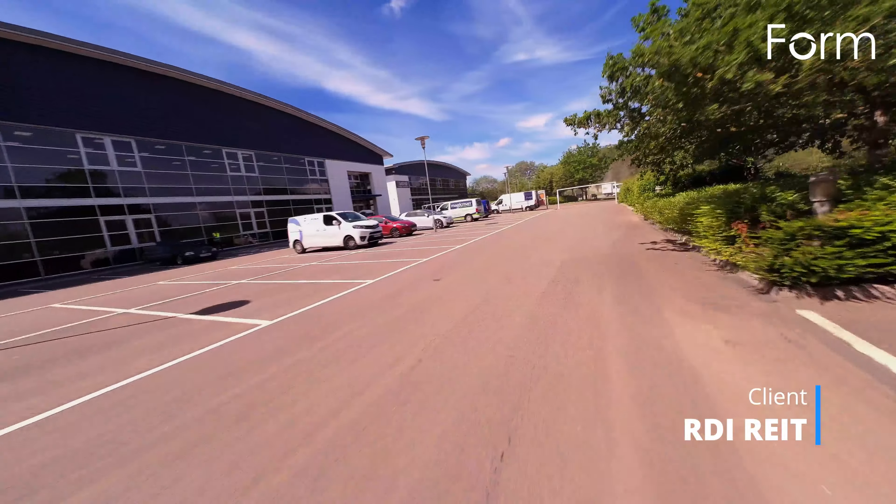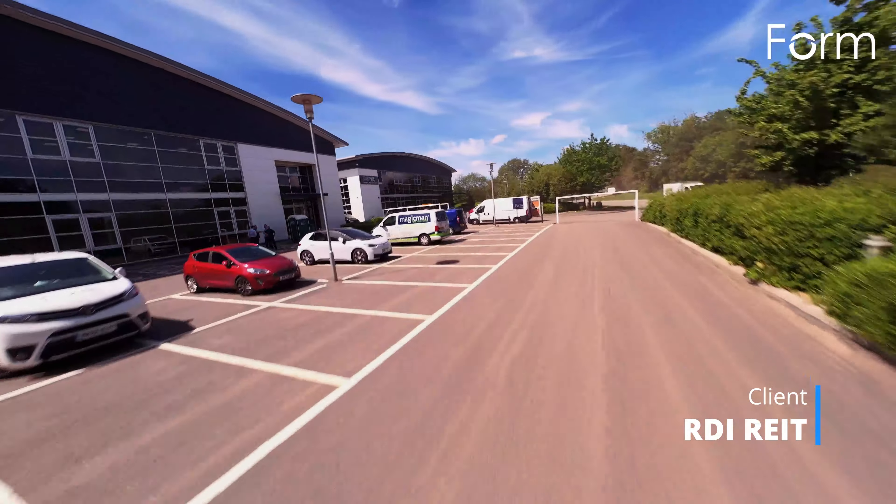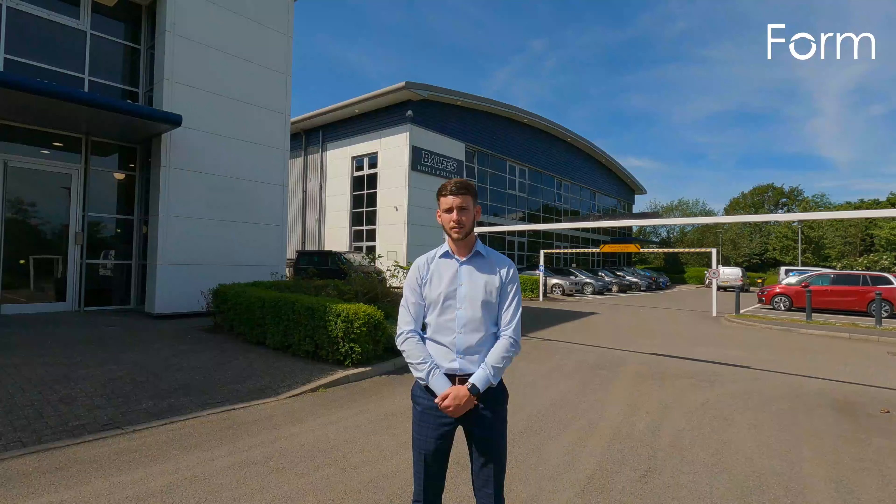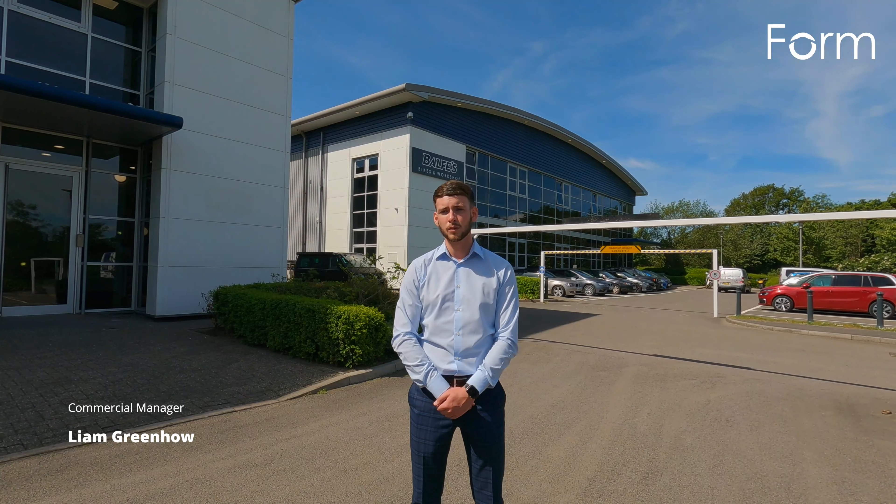We have been appointed by RDI to refurbish units 1 and 2 in Camino Park, Crawley. The refurbishment works focused on increasing the warehouse capacity, creating a modern and spacious office accommodation and providing an external overhaul of the units and their surroundings.